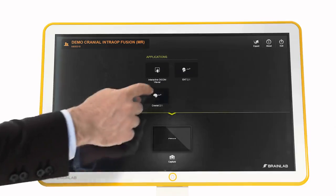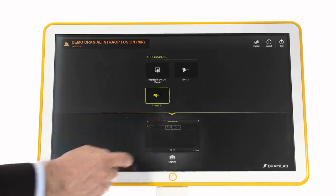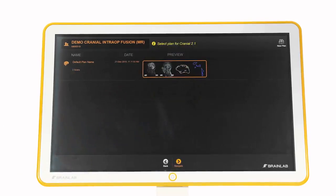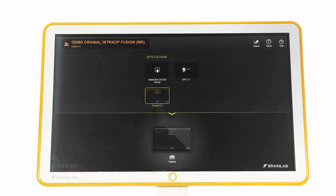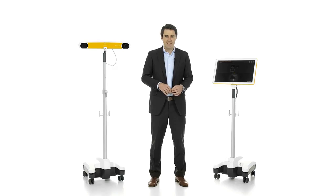Kik features drag-and-drop functionalities for system control and content management. The home button functions as the gateway to the software, leading back to the start screen for easy navigation within its various applications. Kik supports all current BrainLab image-guided surgery applications, making this system an essential part of OR setup. During navigated surgery, Kik is ready to assist.